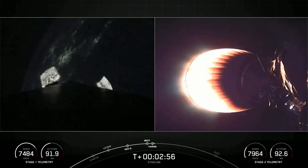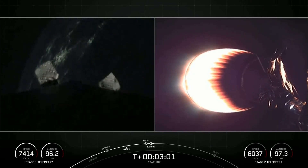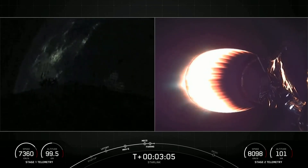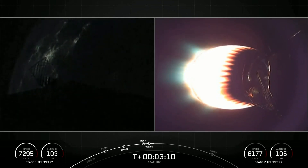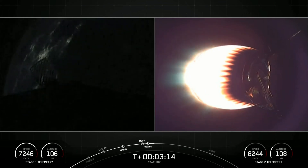And there you just saw MECO — our main engine cutoff — stage separation, and SES-1 on your right-hand screen with that MVAC engine now glowing bright red. On your left-hand screen is a view of the first stage as it makes its way back down to Earth. We also did see confirmation of the deploy of the fairing halves.